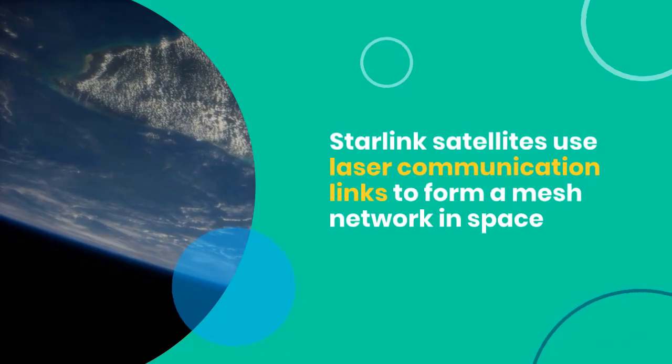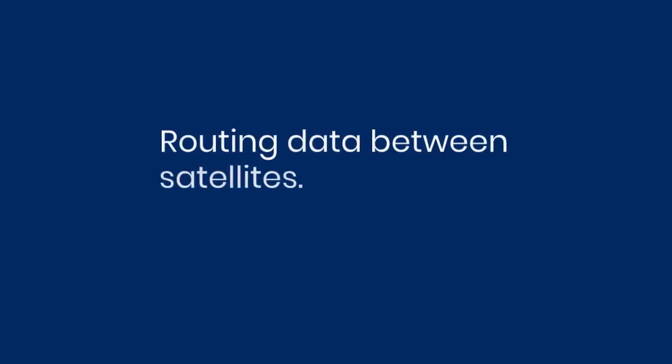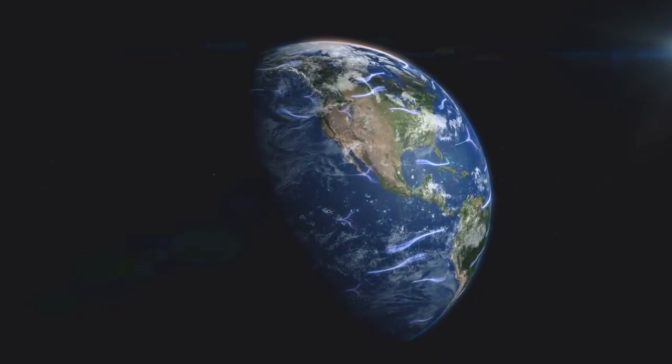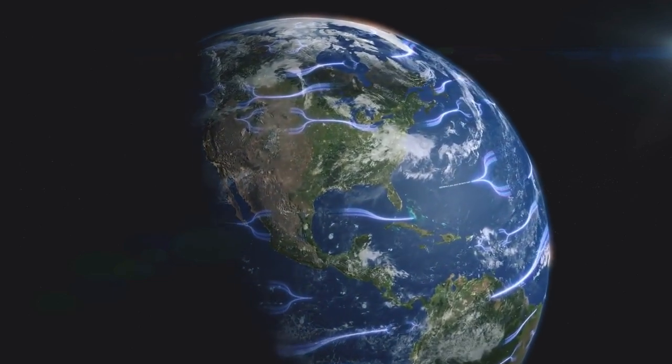Starlink satellites use laser communication links to form a mesh network in space, routing data between satellites. They operate using Ku-band and Ka-band radio frequencies, suitable for high-throughput data transmission.